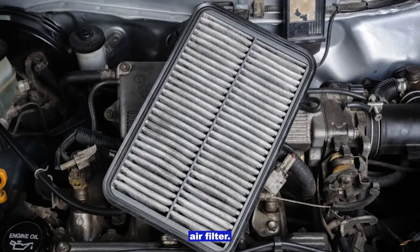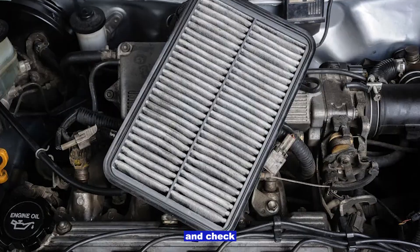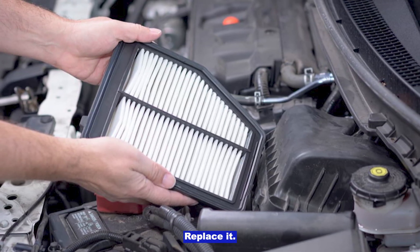Clogged engine air filter. Pull it out and check. If it's dirty, dusty, or clogged, replace it.